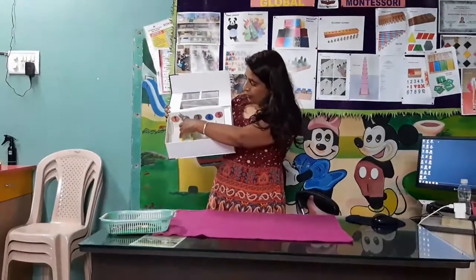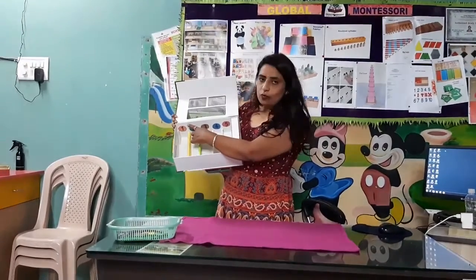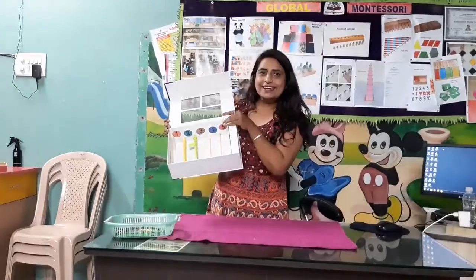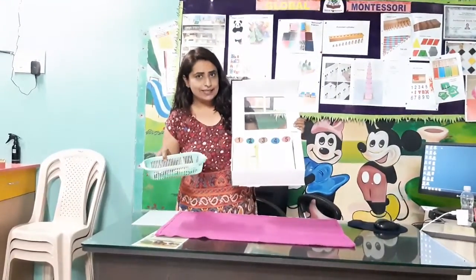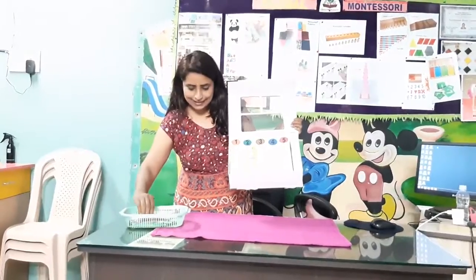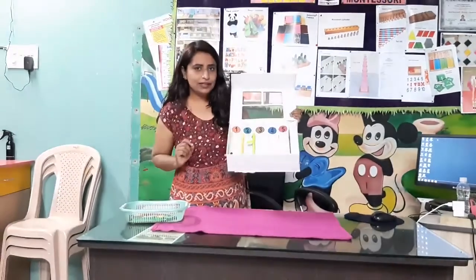See children, what is this? This is a pro. Now pro wants one stick. Where is the stick? Yes, these are sticks. Pick up one stick and arrange here. Very good.